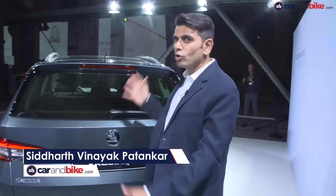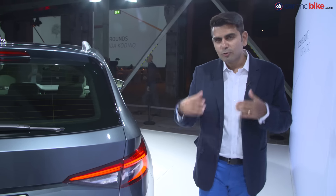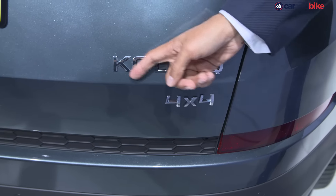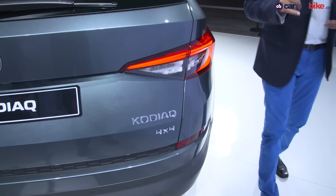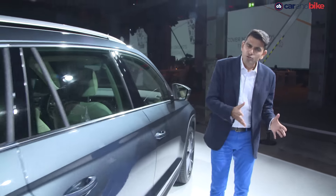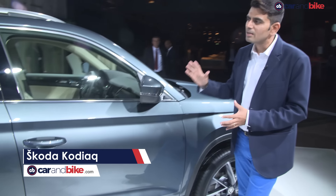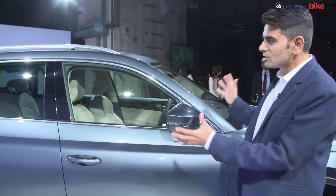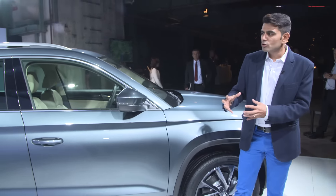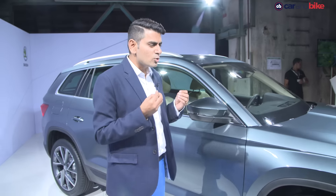At the back is probably my favourite design element — really sharp tail lamps, kind of akin to that Bohemian crystal that you've seen with the Superb already. The Kodiaq 4x4 badging is significant because that is new territory in a sense, though Škoda has had the Yeti in the past. Lots of sharp lines and angles along the side, and the car doesn't look big and bulky. On the inside you get a lot of space — I think that's going to be the big USP.